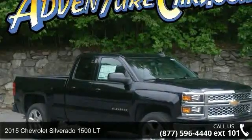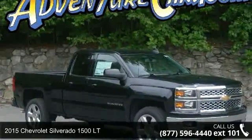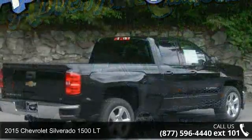Check out this 2015 Chevrolet Silverado 1500LT — this may be the set of wheels you've been looking for.